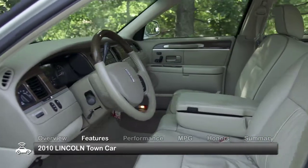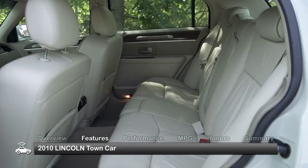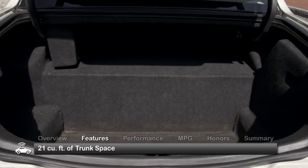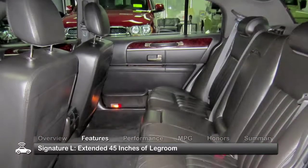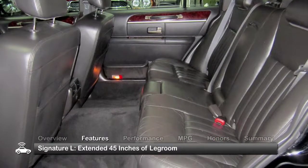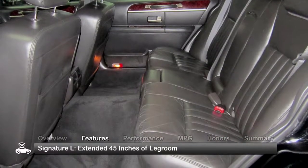The Town Car's comfortable and spacious interior makes it an ideal executive coach. The power trunk lid gives way to a roomy 21 cubic feet of trunk space. The Signature L model is 6 inches longer than the standard Town Car, yielding over 45 inches of rear legroom for traveling VIPs.